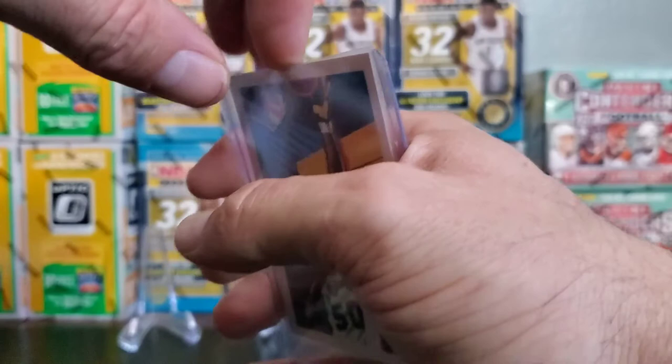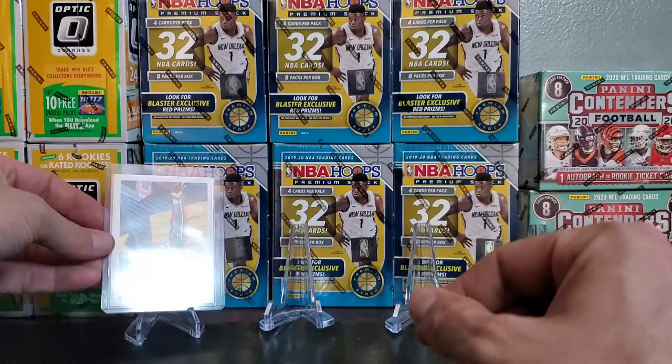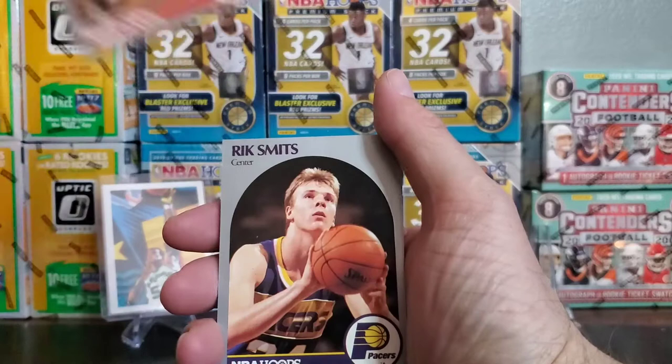We're going to push it down nice and easy. There we go — a first nice snag: a David Robinson art card. That's cool that they put those in the packs. I wish they still did that today. John Kahnkak, Rick Smits.